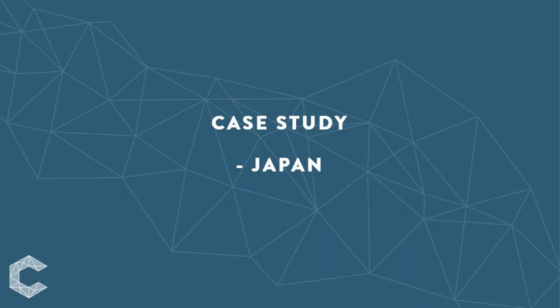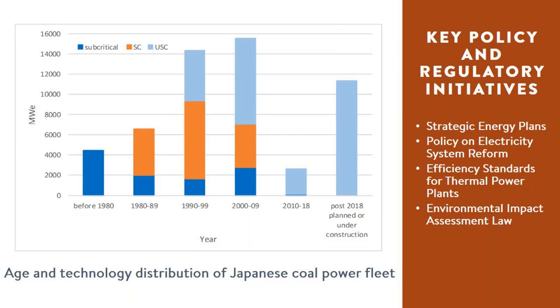As an island country, self-sufficiency has been one of the main objectives of Japan's energy policies, which are based on fundamental principles of 3E plus S — that is safety, energy security, economic efficiency, and environmental suitability. Before the late 1990s, the Japanese electricity market was divided into 10 geographic areas, each with a vertically integrated utility. The reform to liberalize Japan's electricity market, beginning with power generation, started in the 1990s and has been a long and gradual process.